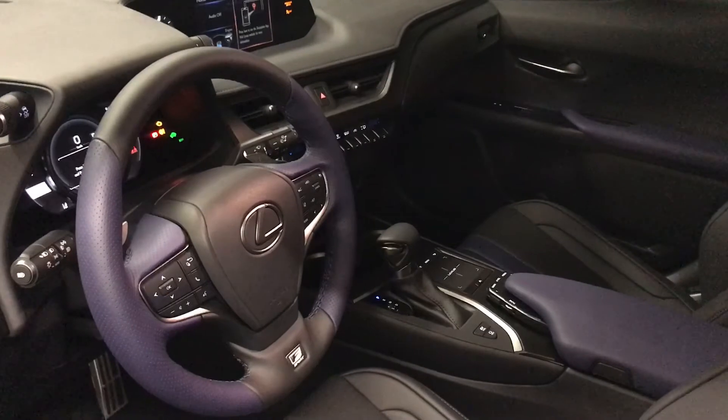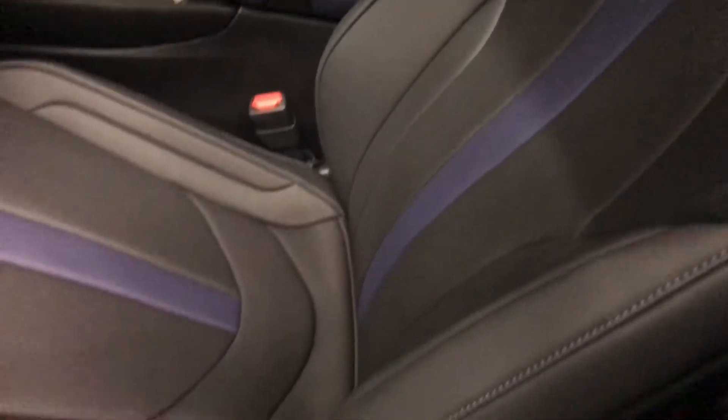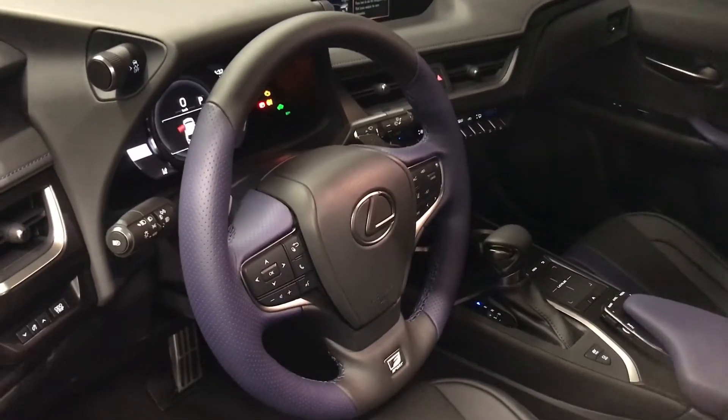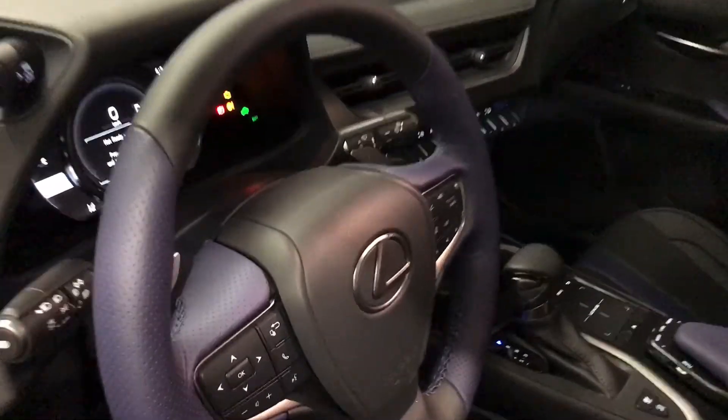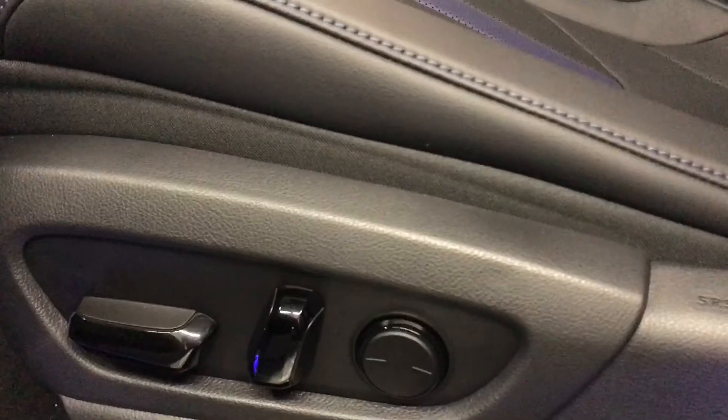This F-Sport Series Special Edition is shown in black and lapis new luxe leather. The steering wheel is leather wrapped with blue stitching. Both the driver and passenger seat are eight-way power.